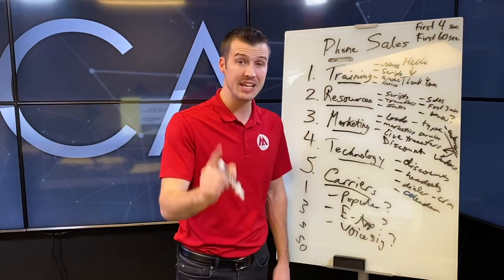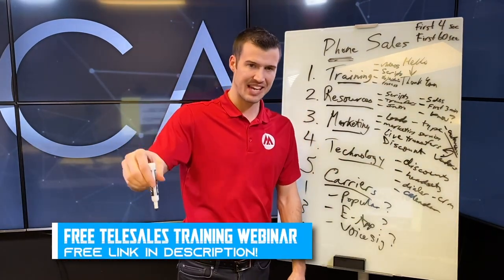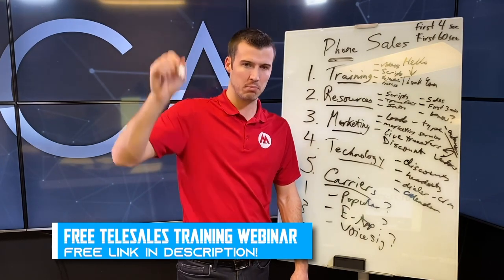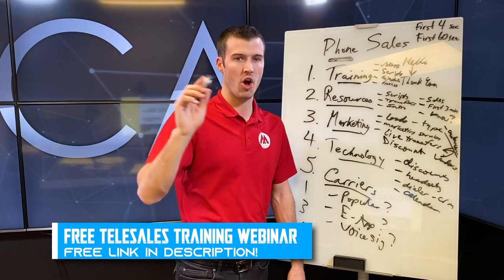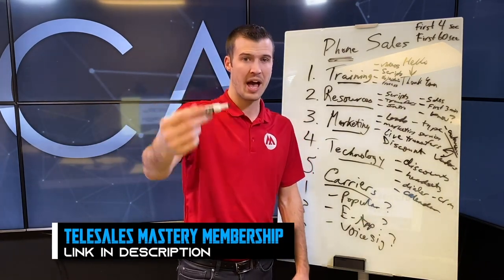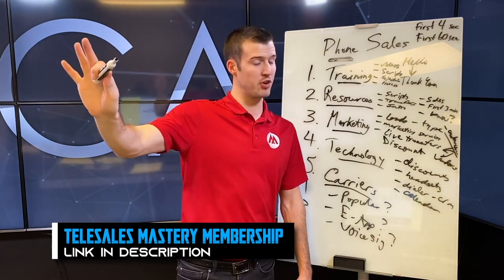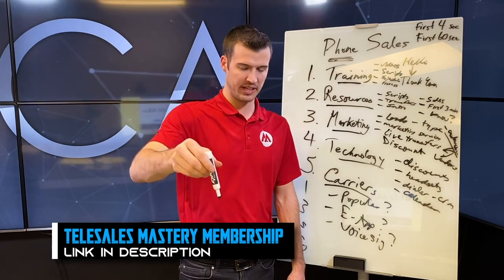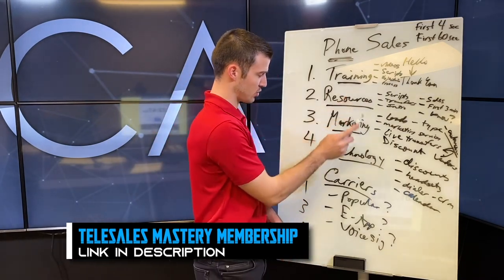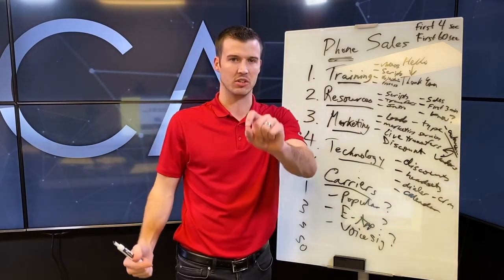Not only do we have a free webinar on Saturdays at 10 AM where I'll train you on all these things for free — I'll link the registration below, please sign up, it's totally free — but I'm also putting a link to the telesales mastery membership. For the first 100 members I'm waiving the $300 joining fee, and then it's simply $97 a month. The membership covers all five things: training, resources, marketing, technology, and carriers to master phone sales.